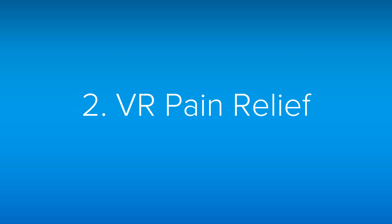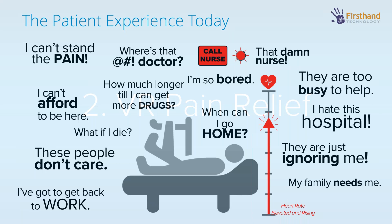A bit about the background and problem of pain relief in our society. The patient experience today looks like this: if you're in the hospital and you're injured or have some disease, your experience lying in the bed is pretty much, 'I can't stand the pain — how much longer until I get more drugs?' People are hitting that nurse call button and the morphine pump. It's not a great situation for the patient.